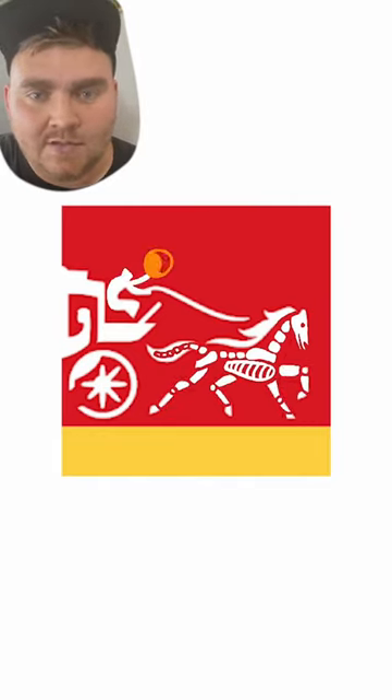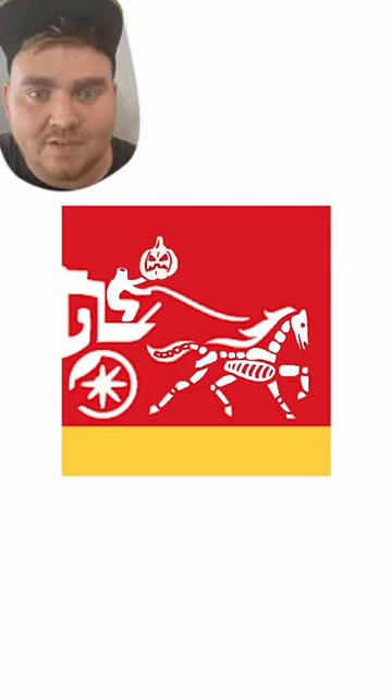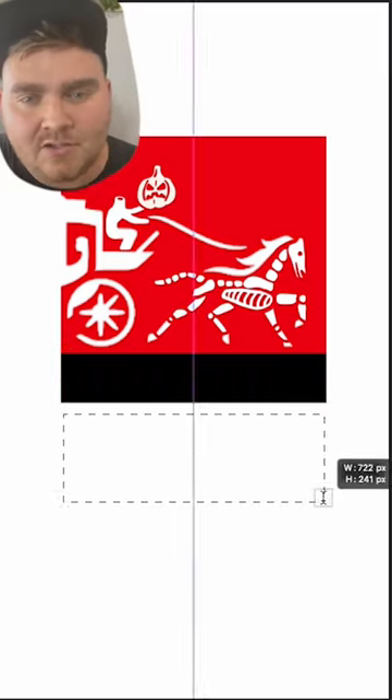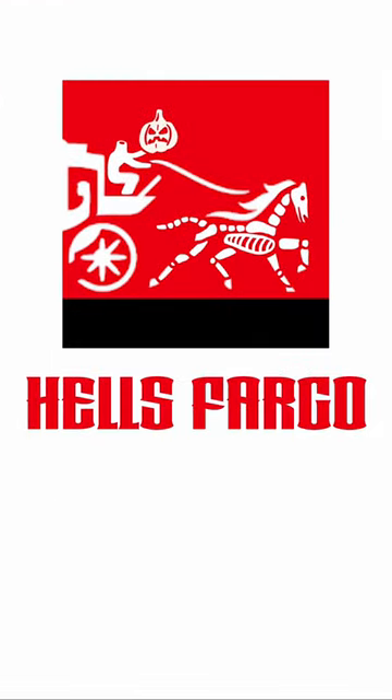I knew I wanted to make the horse look kind of like a skeleton horse, so I did that in Procreate. At first I thought I wanted to make the little guy a devil, but eventually my idea morphed into making this the Headless Horseman. Once I was finally done with that, I brought it into Photoshop. I changed the yellow bar to be a black bar just to make it look a little more scary, and I typed it out in this font called Taranum. And here's the final result.